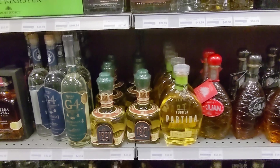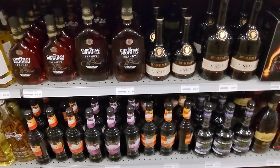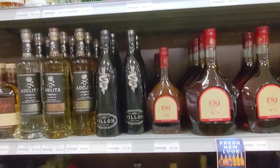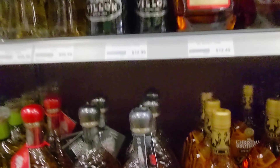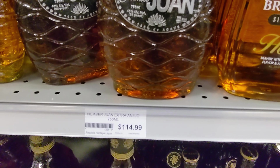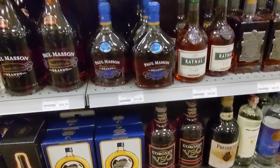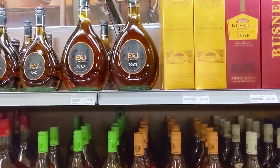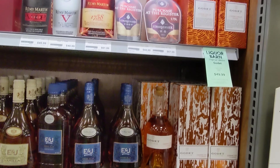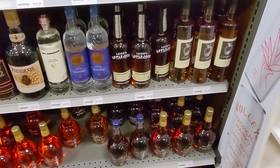I do like that these Liquor Barns have staff picks — if there's a tequila the staff really likes or it's highly rated, they'll put a little sticker on it. There's some Numero Uno extra-aged at $115 — whoo. We had the silver on the show and paid almost $50 a bottle for it, and it wasn't anything to write home about. I mean it was good, just not great.